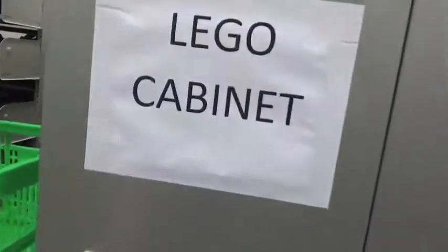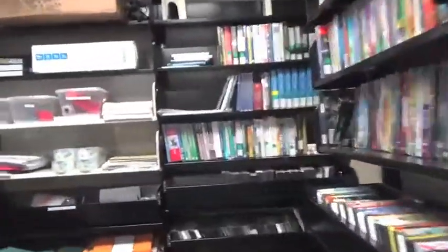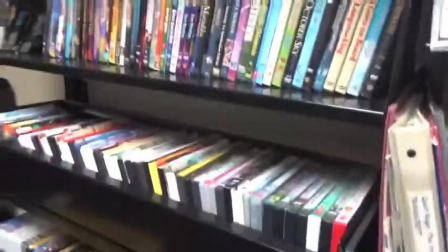When we come back around to the front, there's a Lego cabinet with different Lego kits that people can check out and use. Here on the side we have DVDs and videos that are organized in the same way that the books are organized. We also have a variety of supplies and miscellaneous equipment.